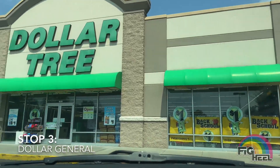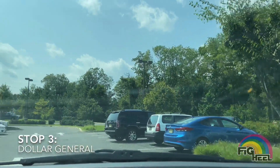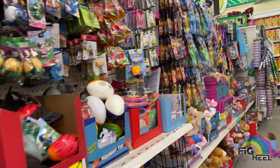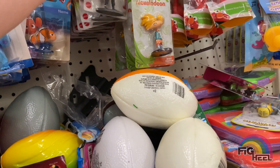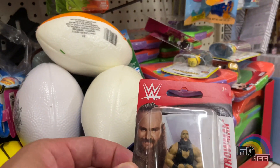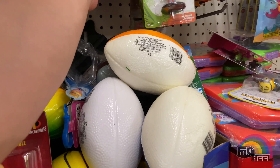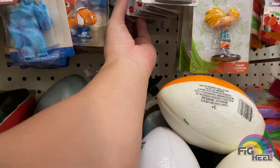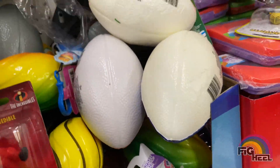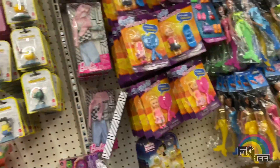Here's a random little stop at the Dollar Tree. I'm told they have the mini WWE figures - the second series - so we're going to see if mine has them in stock. Walking up, I spotted them from a mile away. They had the mini figures: the John Cena and the Braun Strowman. I was looking to see if they had the Undertaker one but they didn't. They had a Rock but it's the same as Series One so I passed on it.